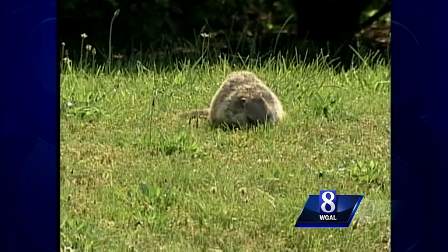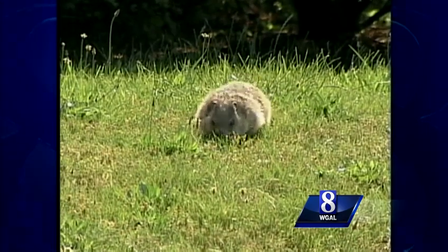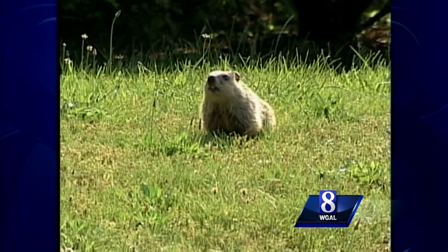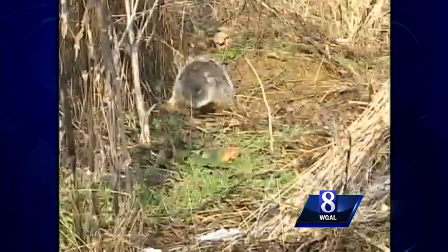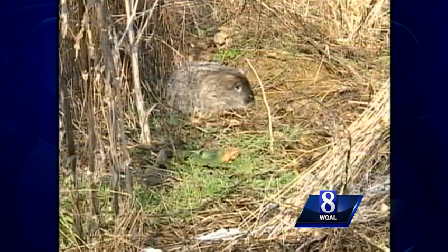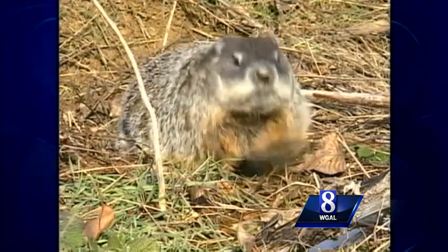Members of the squirrel family have some innovative ways of coping with winter. The groundhog, our big ground squirrel, just takes the winter off. After overeating and bumping his weight up by 30 percent, he curls up in his burrow and goes into a metabolic tailspin. His body temperature plunges to about 40 degrees, and his heart rate throttles back to about four beats per minute. Now that's what I call hibernation.